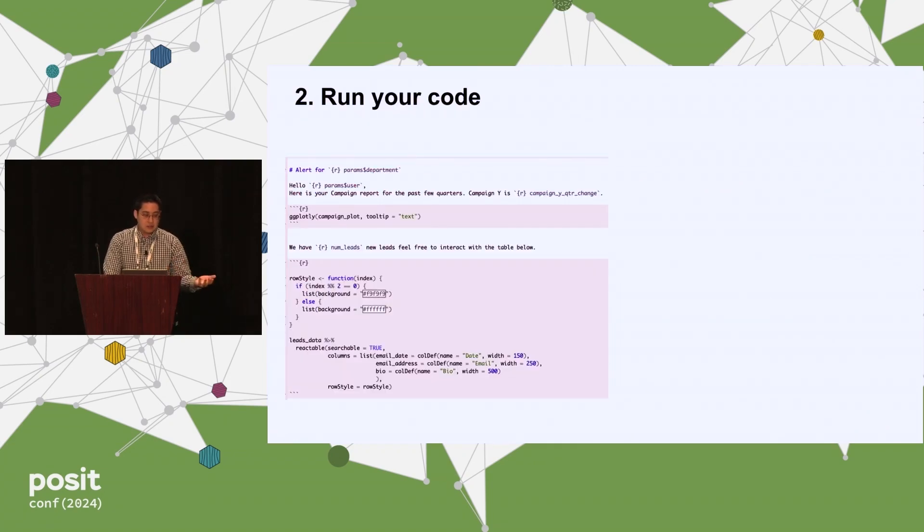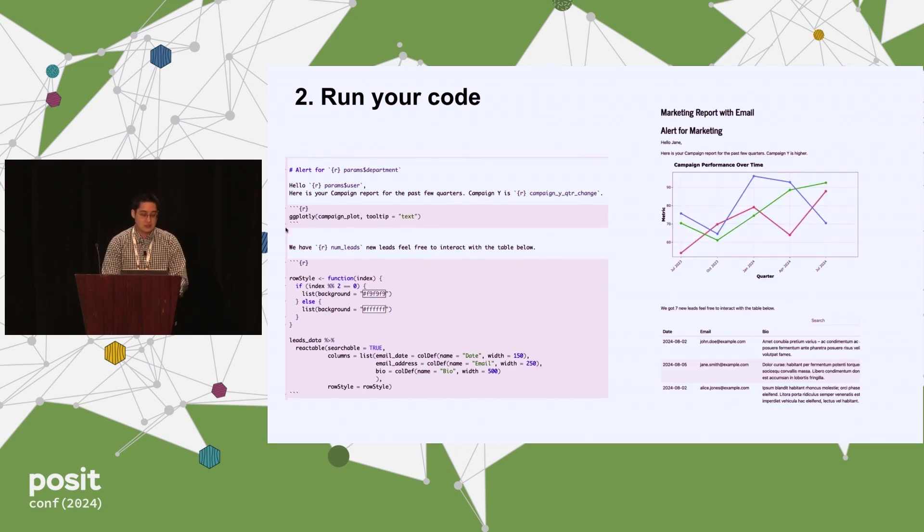The second component is just running your code as you normally would. Right here I'm having an alert for the params department, and you can insert an interactive graph like a ggplotly or a reactable, so there's interactivity with whatever metrics you normally have in your analysis embedded right there.